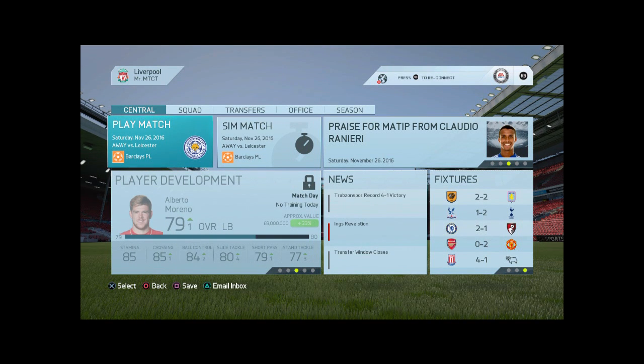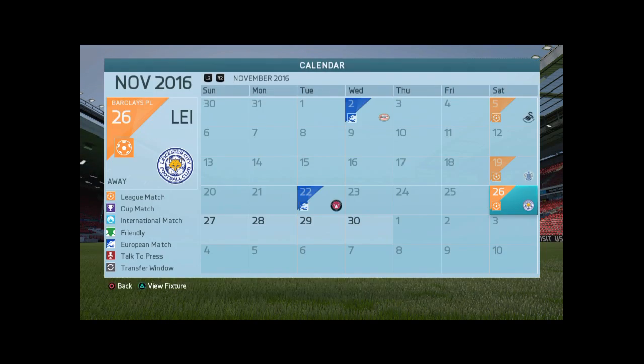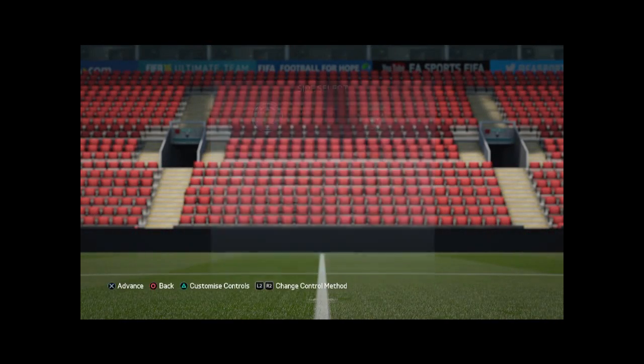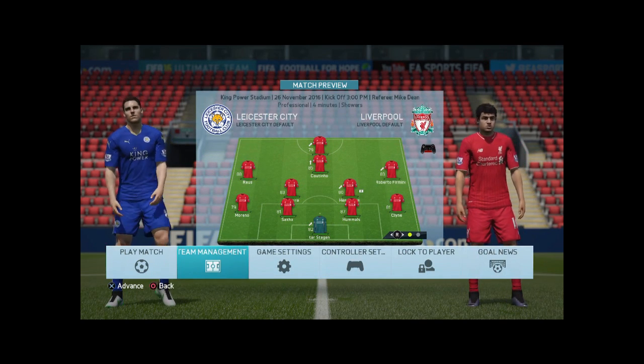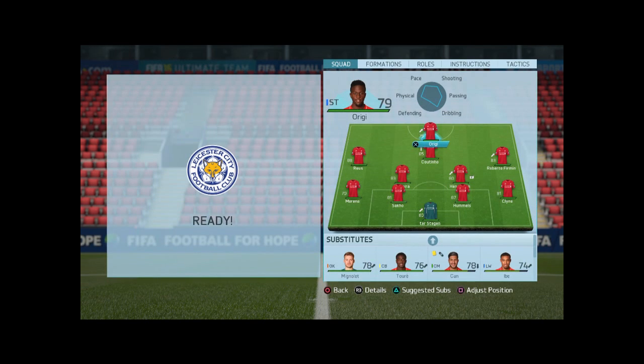What's going on everyone, welcome back to another episode of the Liverpool Playmode. Today we've got four games as usual: Leicester away, Tottenham away, and the big one against Barcelona in the Champions League, which is at Anfield. Let's hope we can get the three points. Anyway, let's head right into the first game which is away to Leicester City.